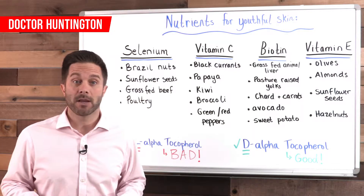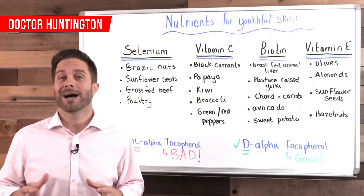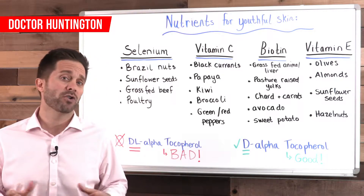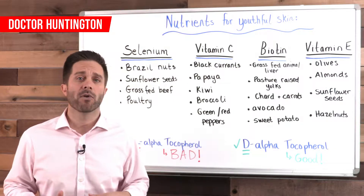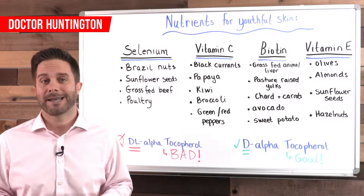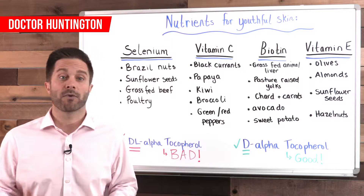Your skin's biggest enemy are unstable molecules called free radicals, and the damage they cause in your body is called oxidation. This damage leads to premature aging, and one of the places where that aging is most noticeable is in your skin. A poor diet full of unhealthy fat, sugar, and toxic additives is the biggest source of free radical damage. A healthy diet rich in antioxidants and healthy fat is your biggest tool to counteract free radicals.